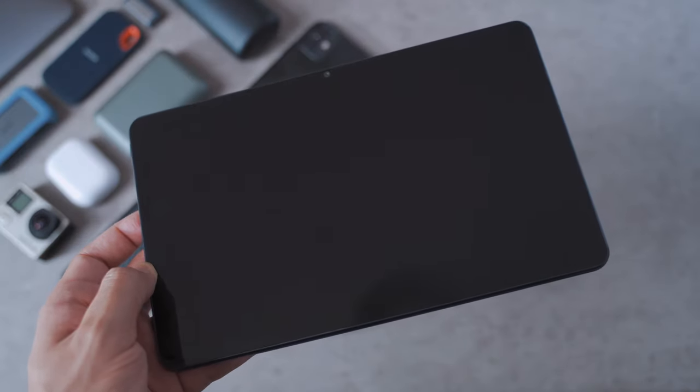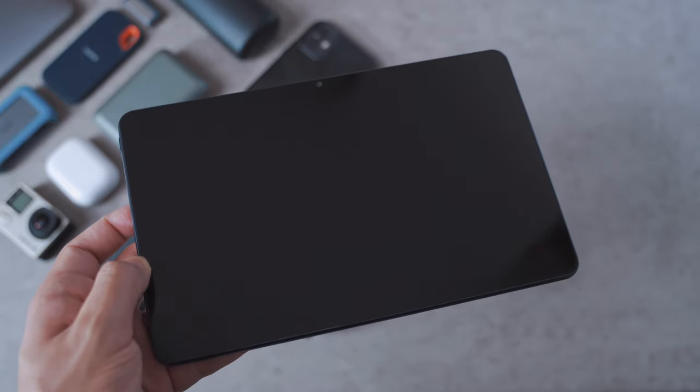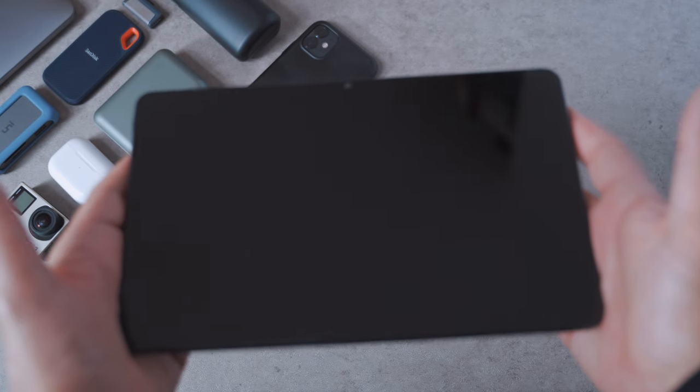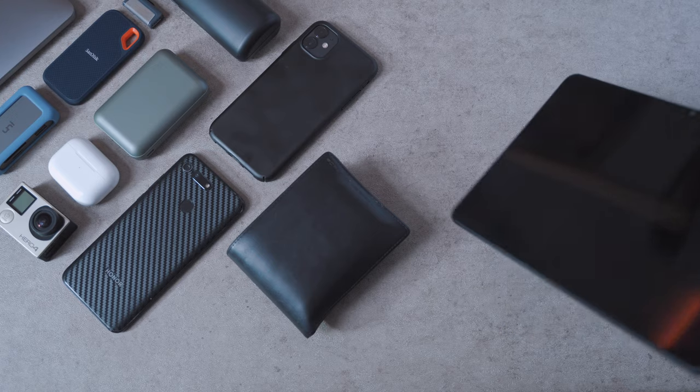My tablet of choice is the Huawei MatePad. I like it because of its dimensions — it has that 16 by 9 aspect ratio, works really well in my desk setup, and because it's Android it gives me a lot of options to customize it.